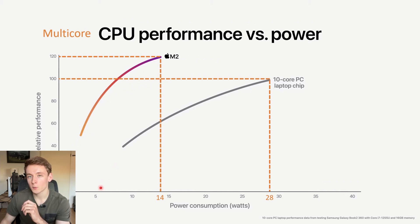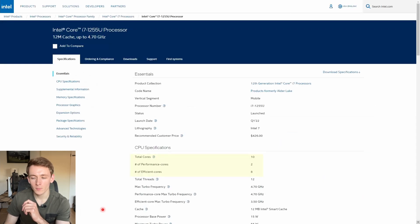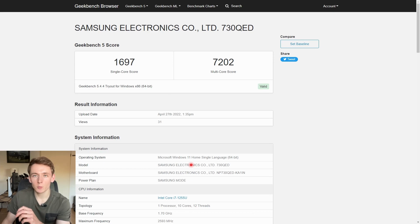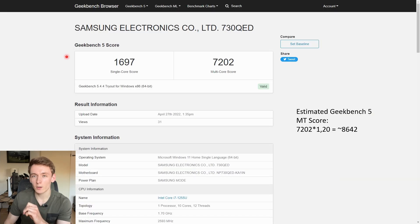Next, they compared it to a 10-core PC laptop chip. In the fine print we can see this is actually a Samsung Galaxy Book S2, powered by an Alder Lake i7-1255U with two P-cores and eight E-cores. There aren't many benchmarks known for this chip, but Geekbench 5 is — here we have 7202 for the 1255U. Knowing that this 10-core PC laptop chip is 20% faster in multi-core performance compared to M2, we can estimate M2's Geekbench 5 multi-thread score at around 8,642 points.